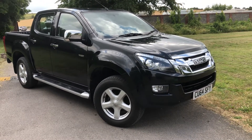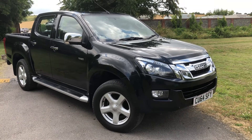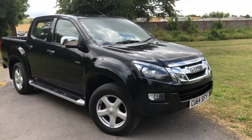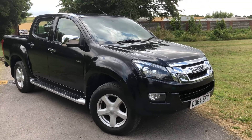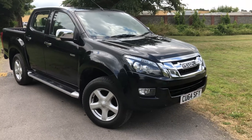Here we have a 2014 64-plate Isuzu double cab. This is a 2.5 twin turbo automatic gearbox — it's a Yukon and it's got the Vision Pack, so it's got sat nav, reverse camera, and digital radio.